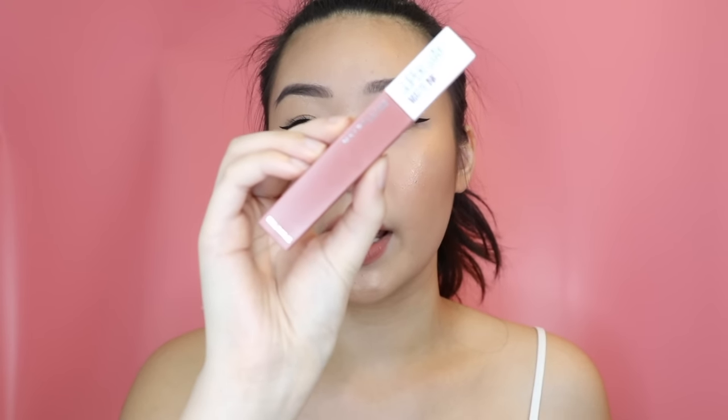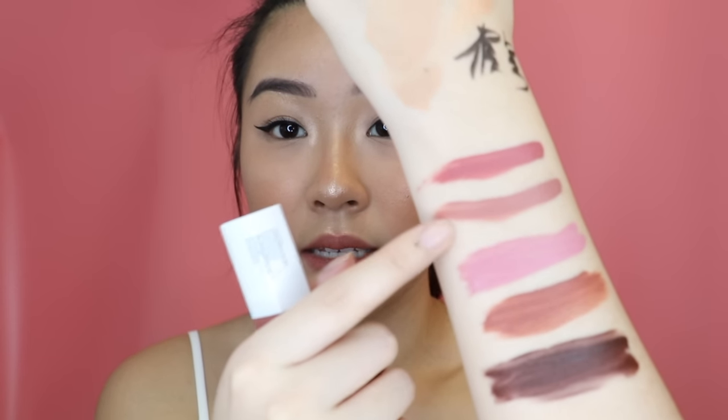Number 65 is this second shade — I already have this on my lips but I'll just go in for another layer. The tip is very skinny so you can just line your lips with this tip here.